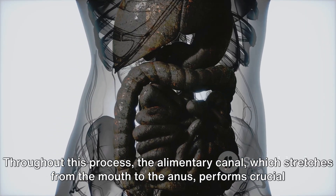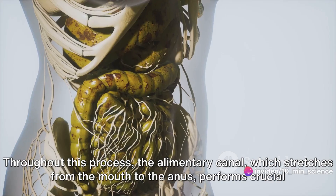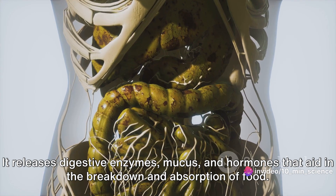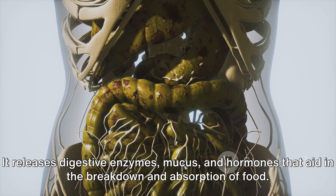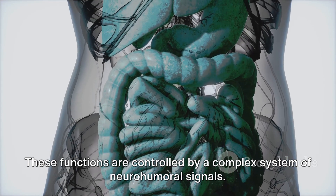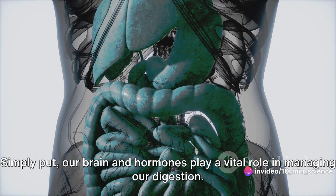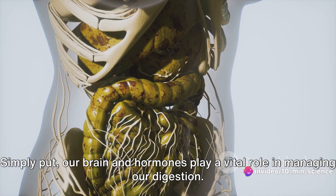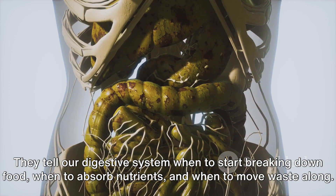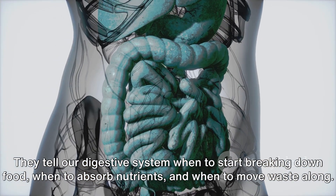Throughout this process, the alimentary canal, which stretches from the mouth to the anus, performs crucial secretory functions. It releases digestive enzymes, mucus, and hormones that aid in the breakdown and absorption of food. These functions are controlled by a complex system of neurohumeral signals. Simply put, our brain and hormones play a vital role in managing our digestion — telling our digestive system when to start breaking down food, when to absorb nutrients, and when to move waste along.